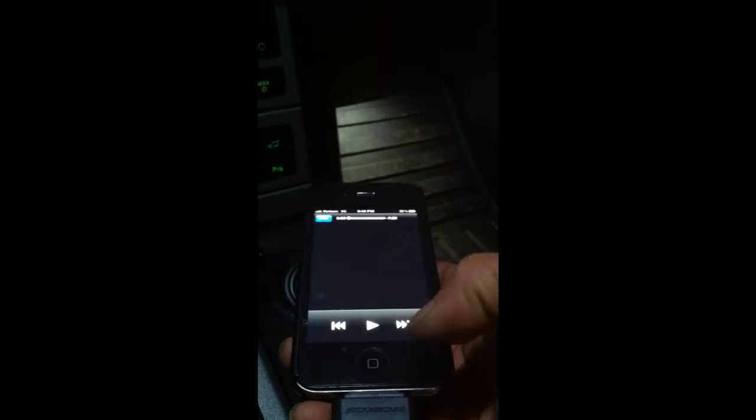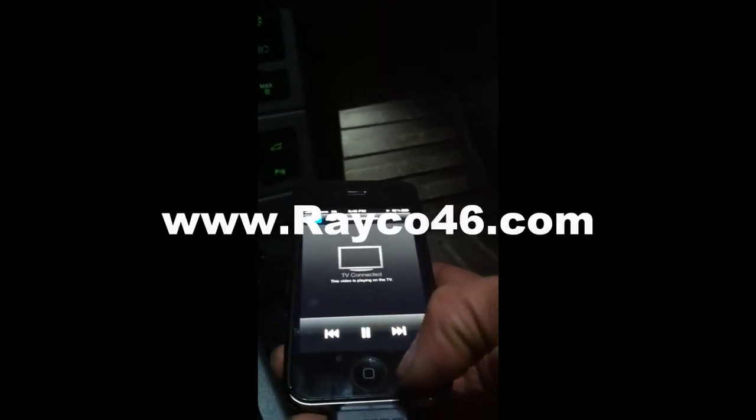Basically, you can play it. Once the video starts playing, you're going to lose the screen on your iDevice, and it would say that TV connected. I'm going to put this down and show you on the screen. Here is on the screen — the video is playing. You can touch the screen and it will give you the full screen.